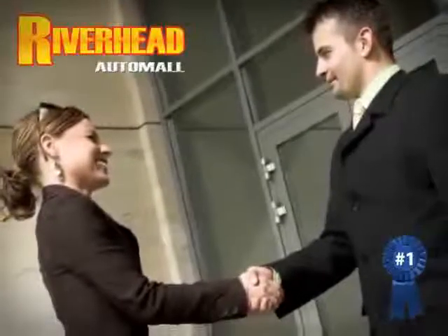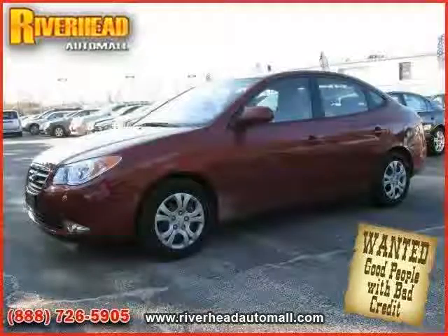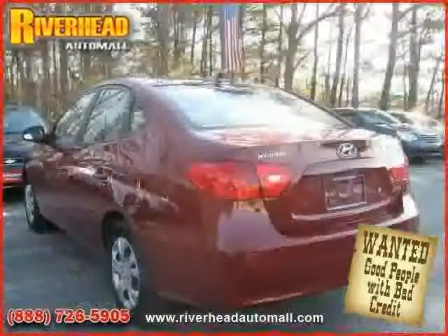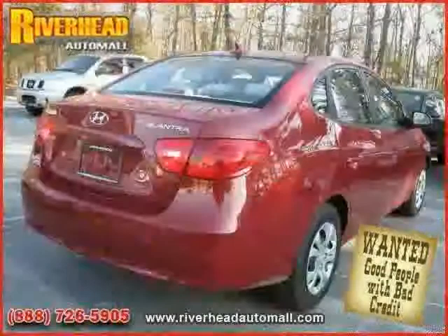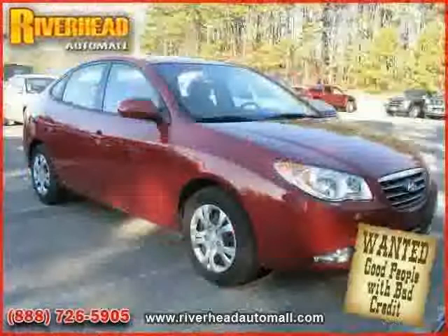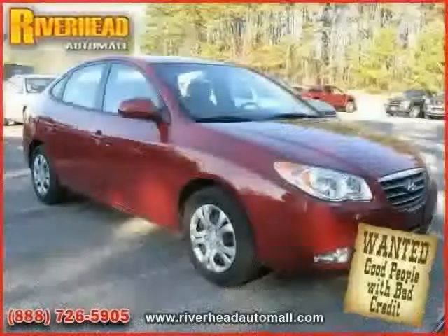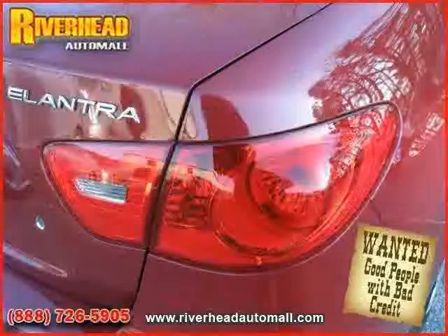Great savings are available on vehicles like this 2009 Hyundai Elantra equipped with cloth interior, power windows, power door locks, heated mirrors, driver and passenger side airbag, rear head airbag, front wheel drive, four wheel anti-lock brakes, side head airbag, second row bench seat, adjustable steering wheel, and power steering.